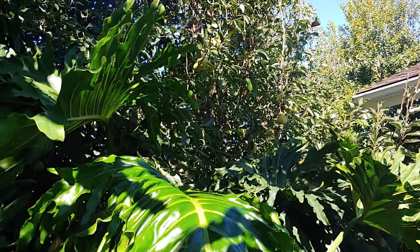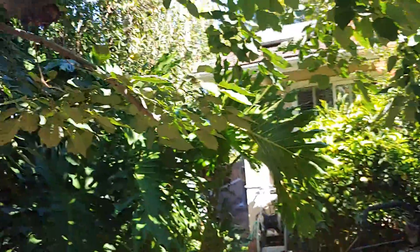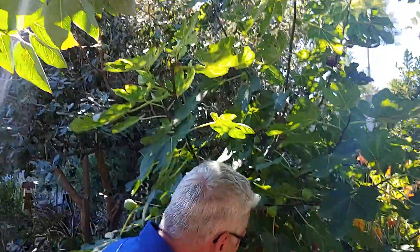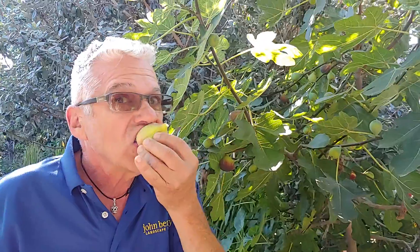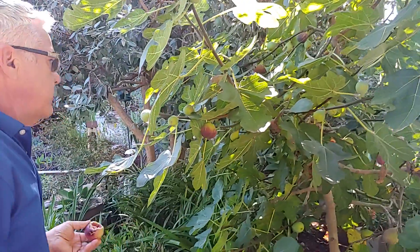And they're absolutely delicious — they're all ripe right now. This is a persimmon tree here and it just came from the rootstock, so it's not a very good persimmon, but it provides beautiful shade. And here we have a fig tree with some beautiful ripe figs. I love to just eat right out of the garden. It's absolutely delicious — it's the best fig I ever tasted.